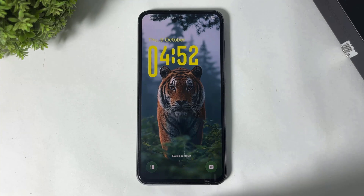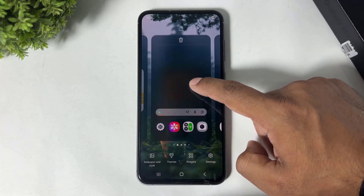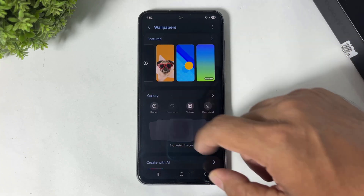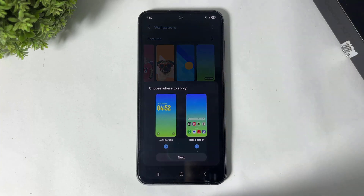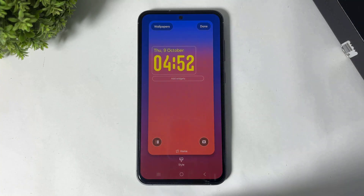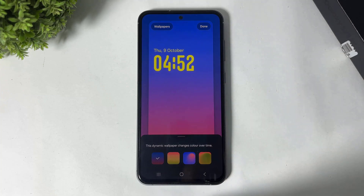Next, go to 'Wallpaper' and tap on 'Change Wallpaper'. You can see a new dynamic wallpaper has been added. Simply tap 'Next', go to 'Style', and this wallpaper changes its color according to your time — sunrise, sunset, or night. The wallpaper changes its color according to the time of day.